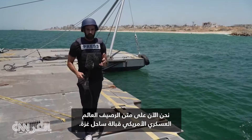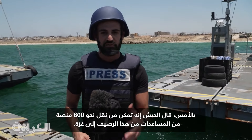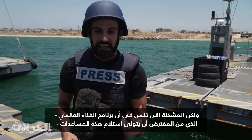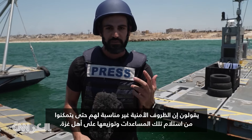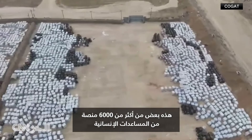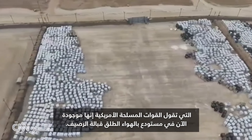We're currently aboard the U.S. military floating pier off the Gaza coastline. Yesterday, the military says they were able to get about 800 pallets of aid off of this pier and into Gaza. But the problem now is the World Food Program, which is supposed to be picking up that aid — they say the security conditions just aren't there. These are some of the now more than 6,000 pallets of humanitarian aid the U.S. military says are sitting in an open-air warehouse across from the pier.